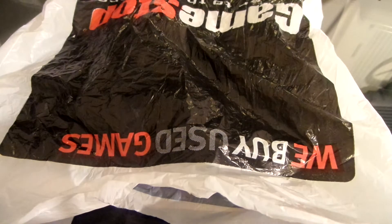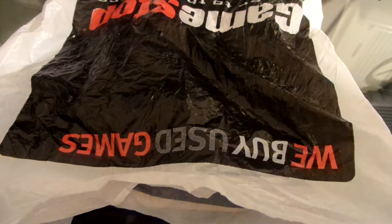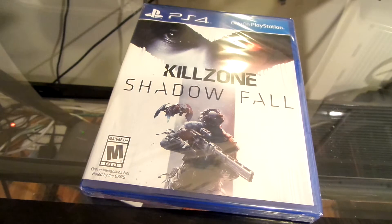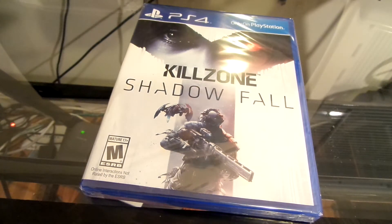So as you can see in front of me, I got something from GameStop, and as you can probably see on the title, what is it? Y'all probably think I'm fronting — no I'm not — and here it is: Killzone Shadow Fall for the PlayStation 4. So let's dig into this thing.